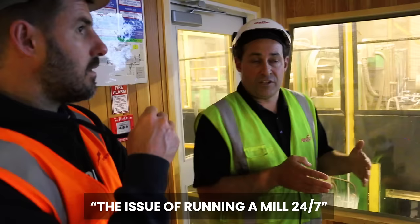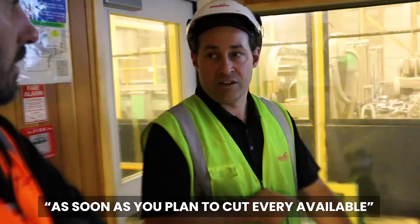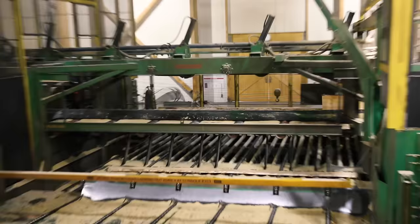The mill predominantly runs four days per week with two shifts per day, with Friday as overtime. The issue with running a mill 24/7 is they are quite maintenance intensive and you need to schedule downtime to do the work. As soon as you plan to cut every available hour of the week, you have no contingency — if something breaks down or you fall behind, you're going to let customers down. The company's positive ethos and commitment to the community is evident in everything, and the vibe at the mill is one of passion for the work they do.